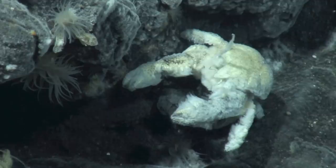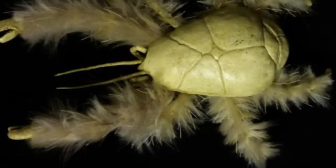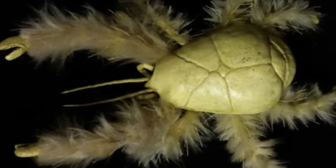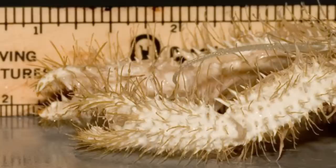Some animals that live in these vents will simply catch microorganisms to feed on, but yeti crabs take it one step further. Their hairy arms and legs not only capture the bacteria, but allow for it to grow and multiply on the crab's bristles. The crabs have been observed waving their arms around to capture more bacteria and to encourage growth on their body, by exposing it to more minerals from the vents.